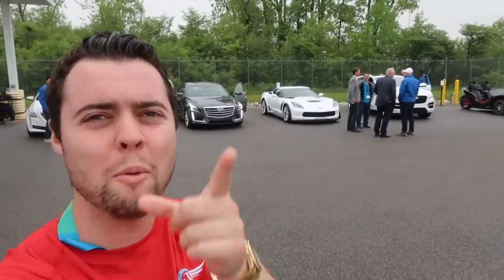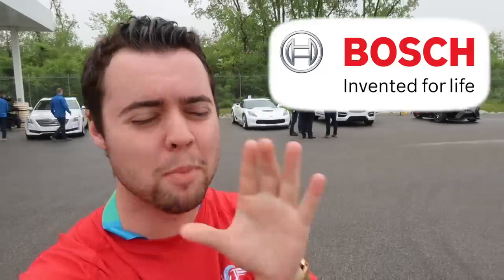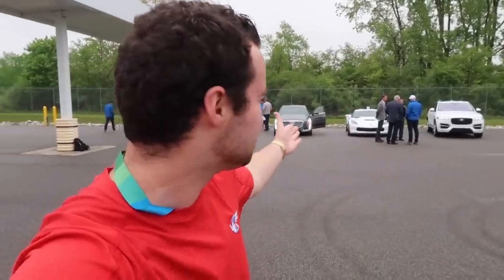Good morning ladies and gentlemen, I hope you are having a fantastic day. If you're new to the channel, my name is Parker Nierenstein and this is Vehicle Virgins. Bosch invited me out to Michigan to show you the latest and greatest in current and future automotive technology — anything from a 590 horsepower all-electric UTV to the latest in traction control technology demonstrated in a new Corvette Z06. We've got collision avoidance reacting to bicycles — let's see what the day has in store.